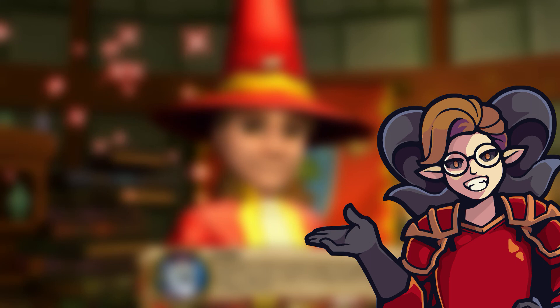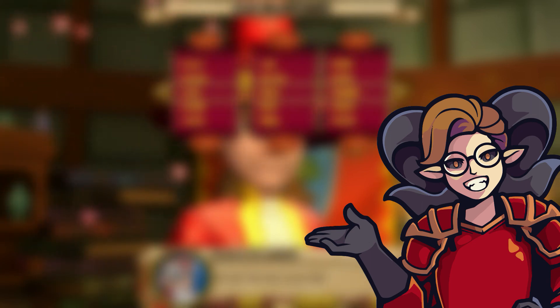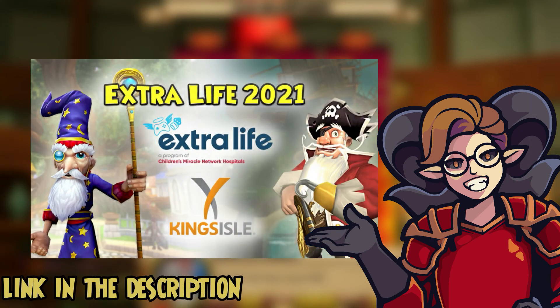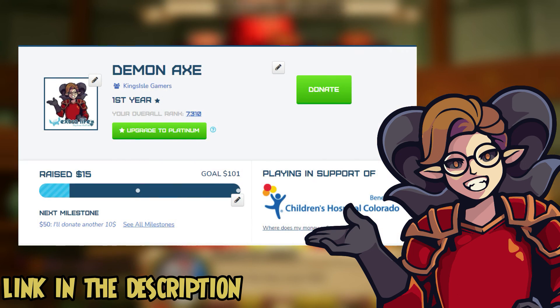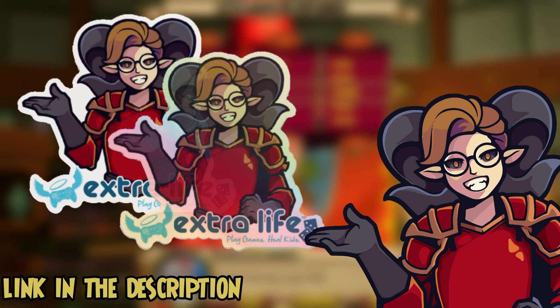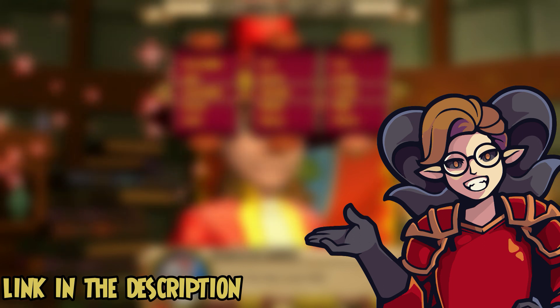Before you guys press off the video, I just want to let you guys know that this year I'm working with Extra Life under the KingsIsle team to raise money for children's hospitals for charity. So make sure if you guys can, donate some to help save a child's life. If you guys donate $10 through my page, I'm giving out a holographic Mr. Demonak sticker, a normal-looking Mr. Demonak sticker, and a signed letter from me. Thank you guys so much for watching and I'll catch you guys later. Bye bye.